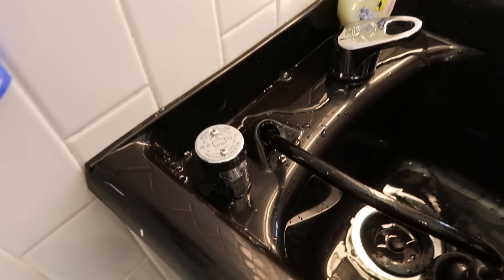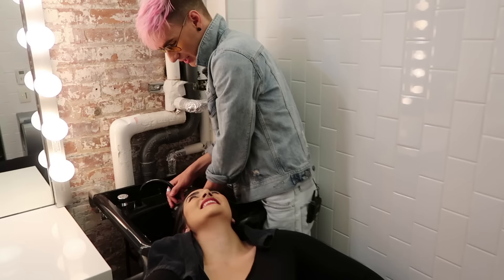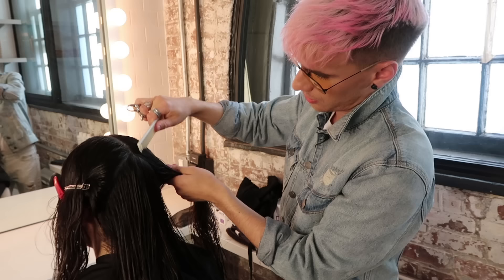Before cutting began, we had to get my hair wet, which was more of a challenge than anticipated. First there was a sink malfunction, and then when we found a usable sink it was a pretty tight squeeze for Brad. The water was cold but waking me up. Eventually we were ready to commence the cut.